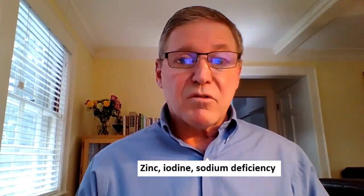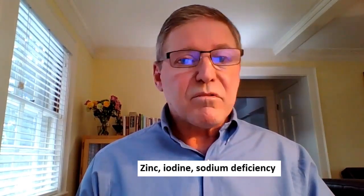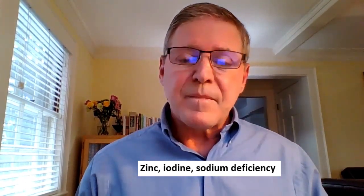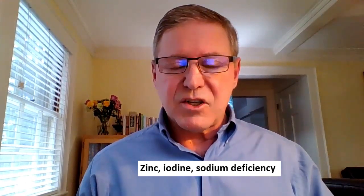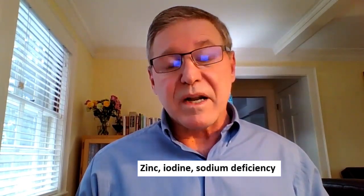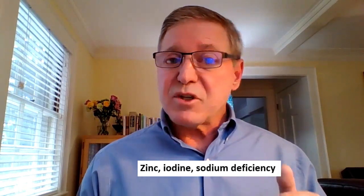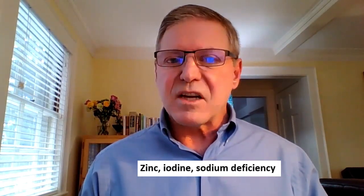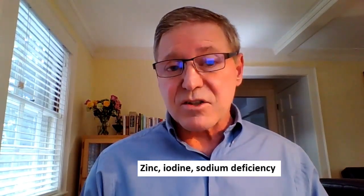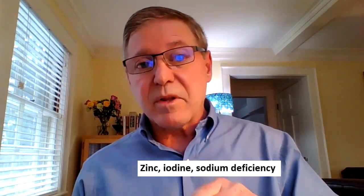Number five: are you deficient in minerals or electrolytes such as zinc, iodine, sodium, and others? Several of these are required to produce stomach acid. An expanded blood test can give you a readout on these. Be careful not to over-supplement — for instance, while you need enough zinc to produce stomach acid, studies show high levels of zinc supplementation can actually shut it down. Stay within the RDA of about 8 mg/day for women and 11 mg/day for men.